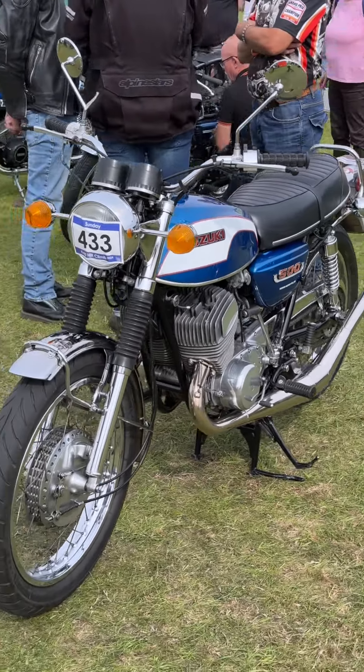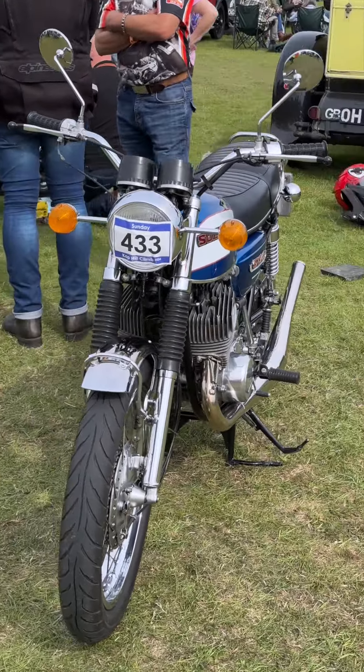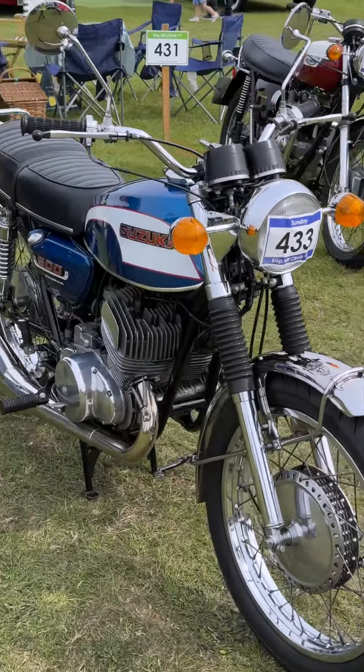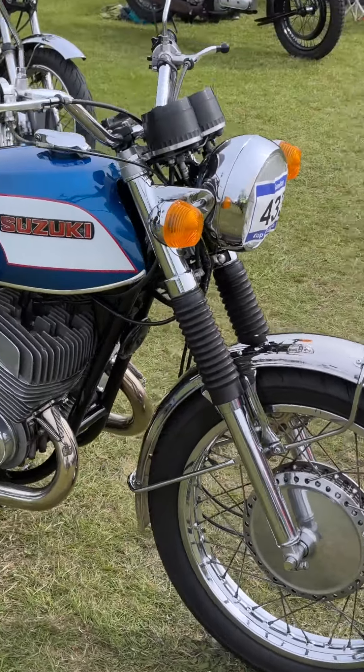It may not have been as wild as the Kawasaki H1 500 or Yamaha RD350, but it earned a reputation for reliability, making it a favourite among long-distance riders.